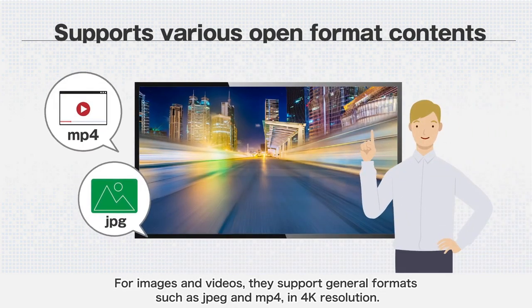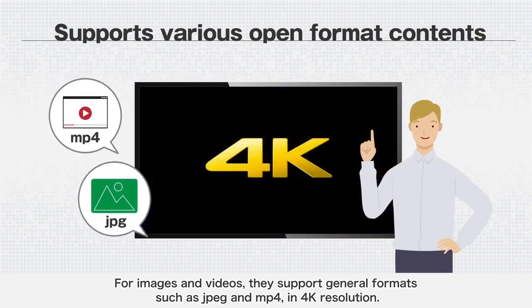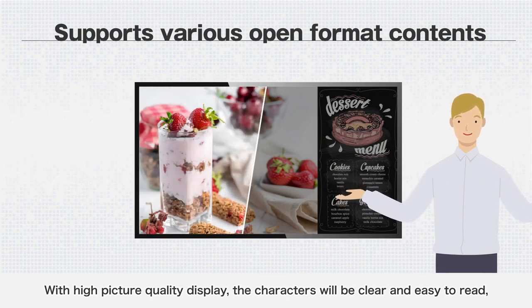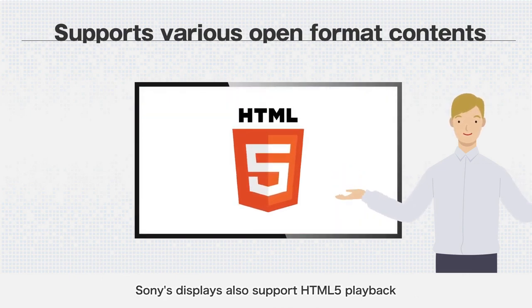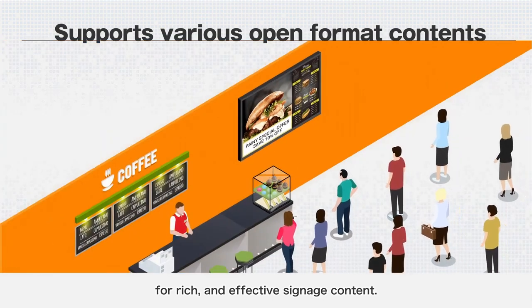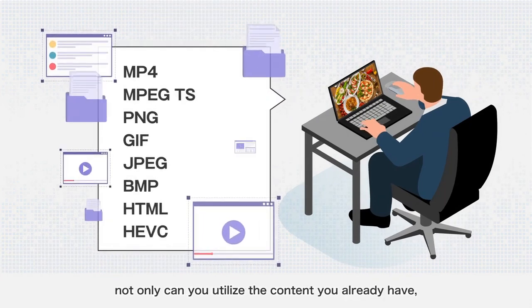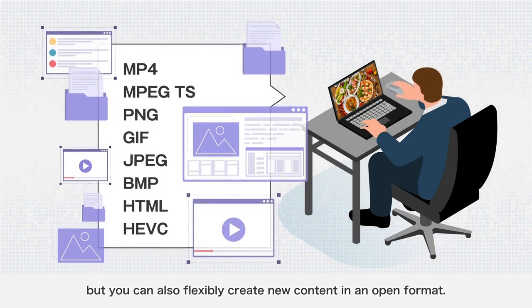For images and videos, they support general formats such as JPEG and MP4 in 4K resolution. With high picture quality display, characters will be clear and easy to read, and high-definition, beautiful content playback is possible. Sony's displays also support HTML5 playback for rich and effective signage content. Since they support various formats, not only can you utilize the content you already have, but you can also flexibly create new content in an open format.